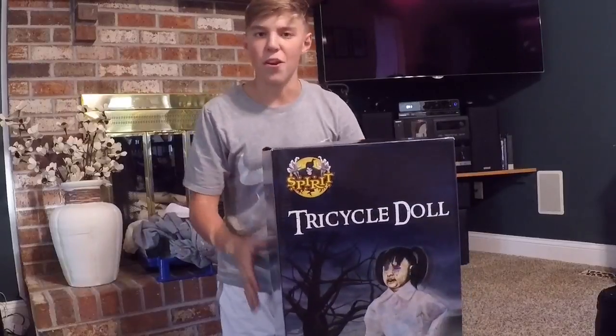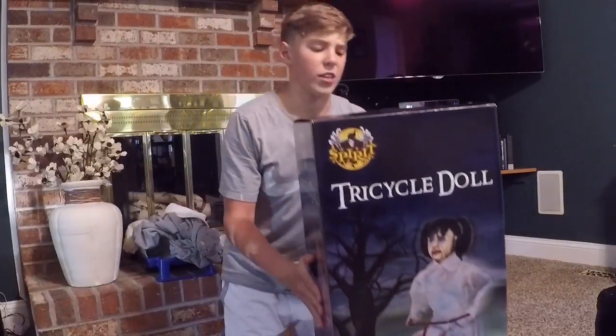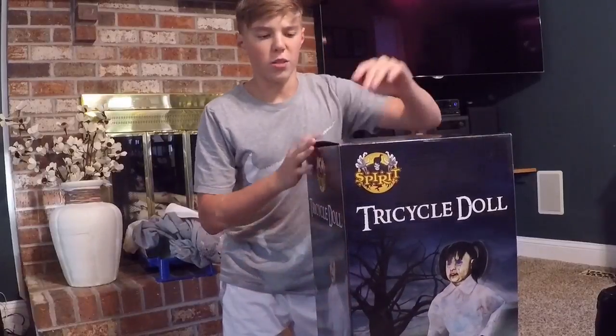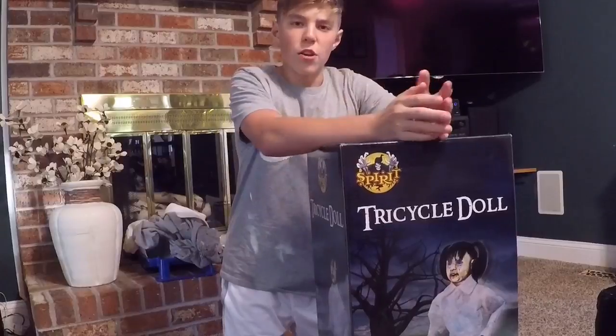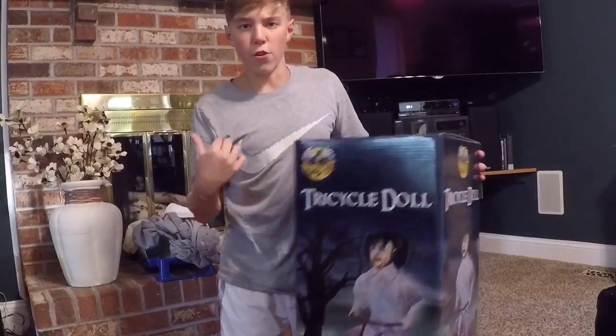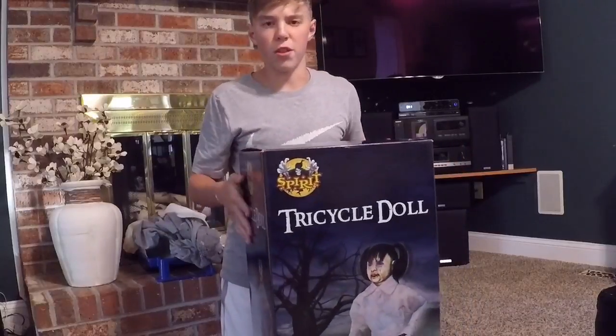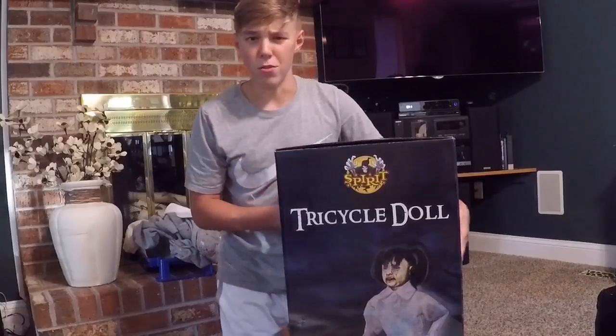One thing you guys might notice right away is look how big the Tricycle Doll's box is. I gotta give thanks to my local Spirit Halloween, because they actually didn't have a Tricycle Doll, but they were so generous that they ended up taking this Tricycle Doll from the other local store and had it shipped to them, so we were able to still get it today.